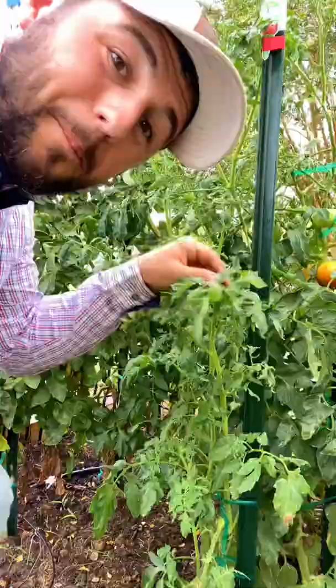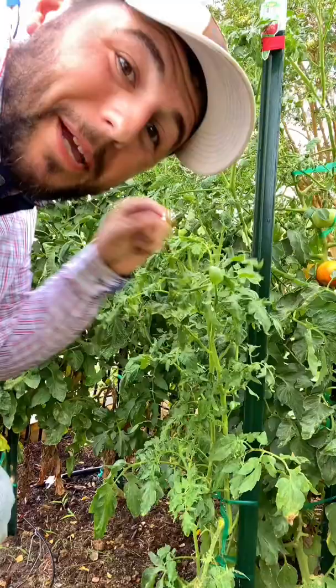Number two: the dreaded tomato hornworm. Pick them off if you see them, and plant borage, marigolds, and basil to help repel them.